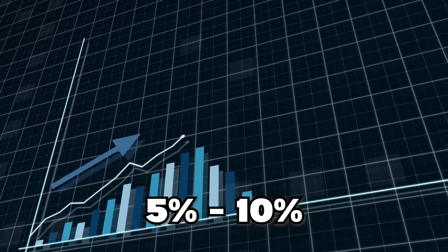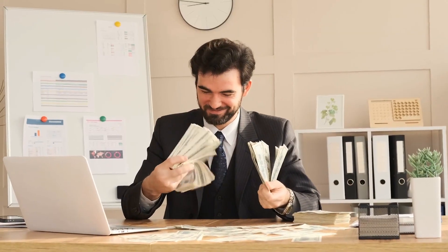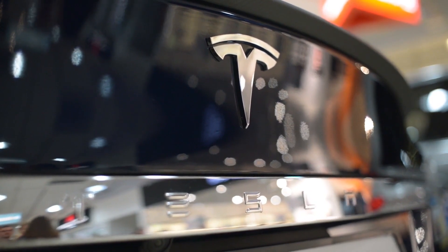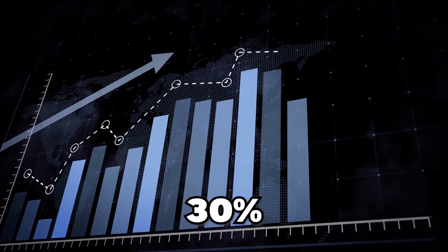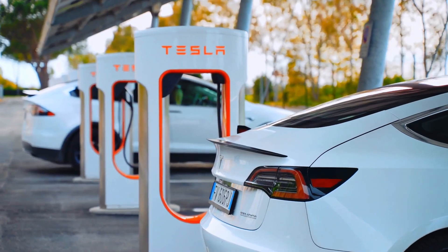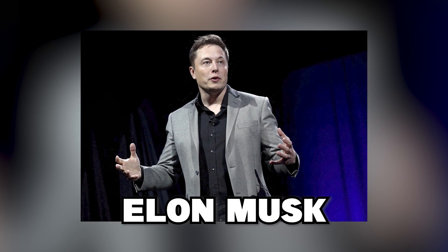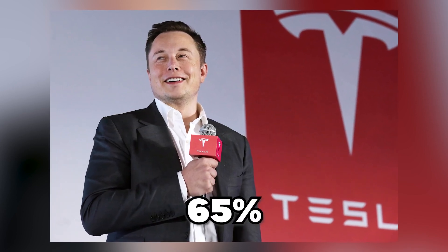The energy segment has had roughly 5–10% gross margins for 2022, so they've been making money, but more is needed. Tesla's vehicle division gross profit margins have averaged around 30%, which is a tremendous return — leaps and bounds ahead of the automobile industry. Elon Musk, on the other hand, has even higher expectations for Tesla Energy, predicting that gross margins on storage goods may reach as high as 65%.